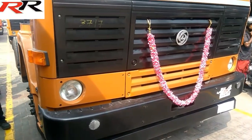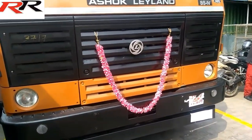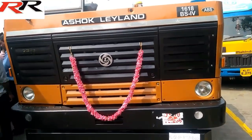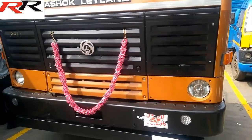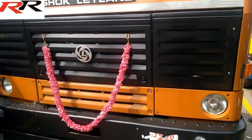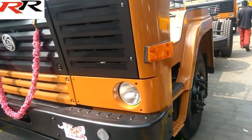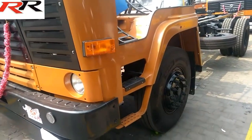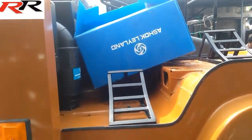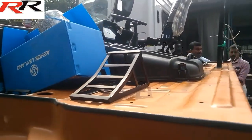Ashok Leyland is one of the best manufacturers and sellers of trucks and goods vehicles in the country. The Ashok Leyland 1618 is powered by a six-cylinder, 5,660 cc, H-series, DS4 common rail diesel engine that can make a maximum power of 180 bhp at 2,400 rpm, along with a peak torque of 660 Nm at 1,200 to 1,900 rpm. Power is sent down to the wheels through a six-speed manual gearbox.